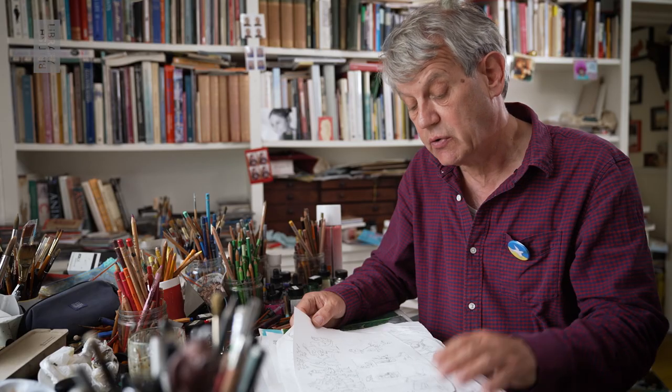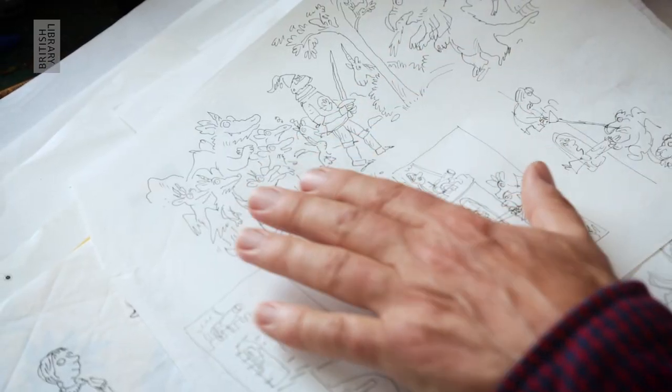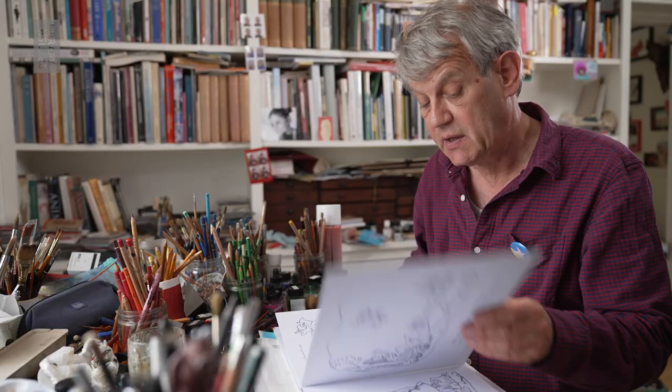And then I'd sketch the whole story like a storyboard. I would start quite small, but these little sketches can be blown up, and then they know where to put the text and I know how big the drawings have to be.